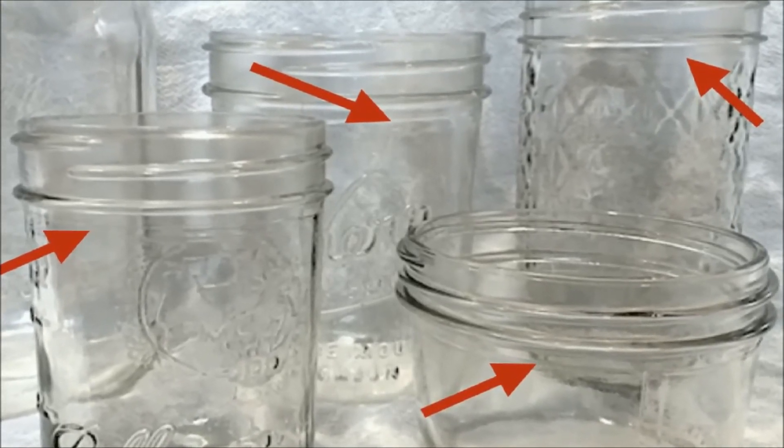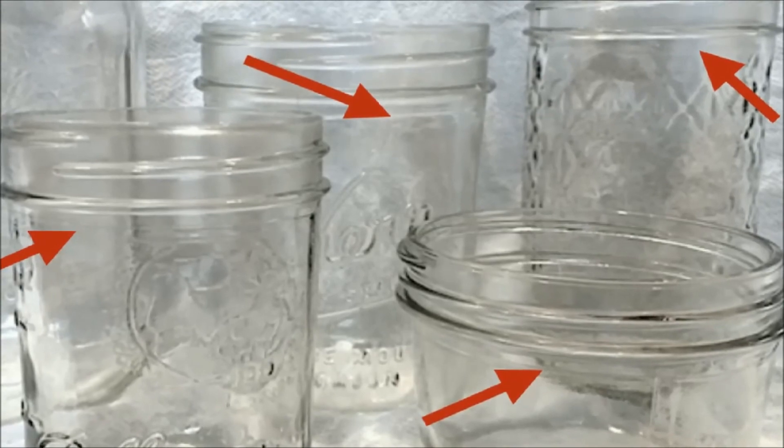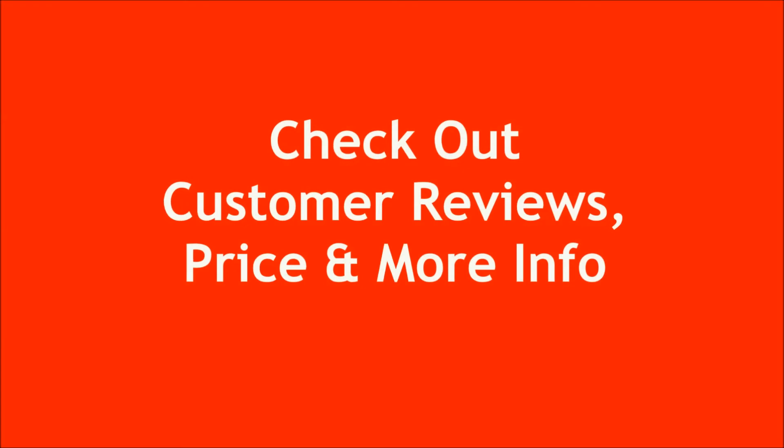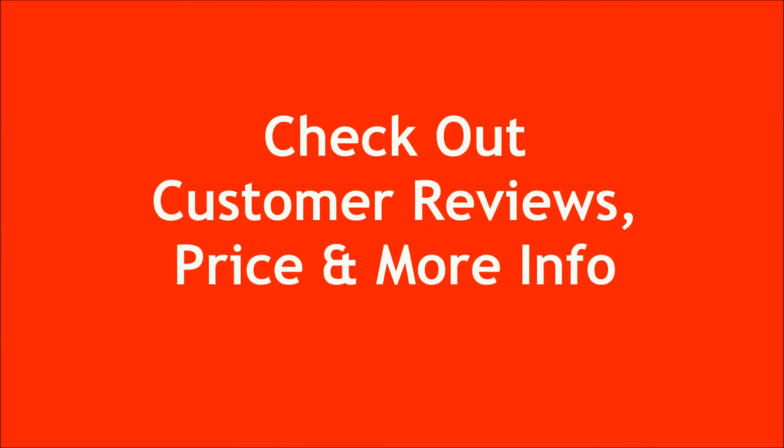Please note: when filling freezer-safe jars, leave half-inch head space to allow for food expansion during freezing. Check out the description below for customer reviews, price, and more information on these best canning jars.